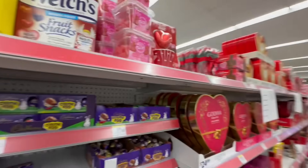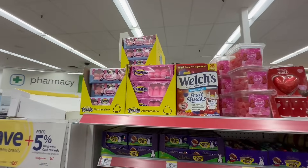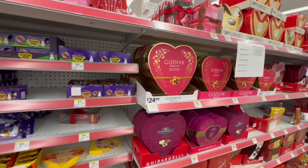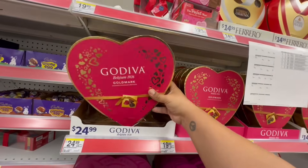They also have the little conversation hearts. These are cute — very adorable. Let's see what else they have over here. This is where they have all of the candy. They have the little peeps, and they're starting to already put out the Easter candy as well — how crazy.